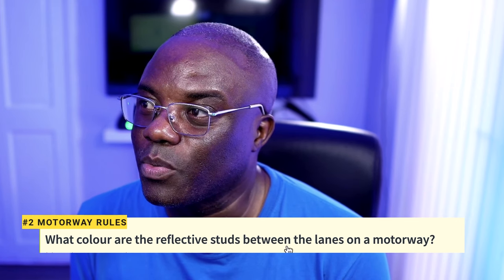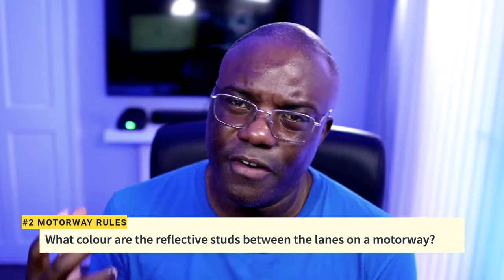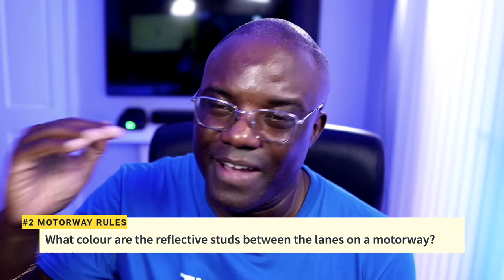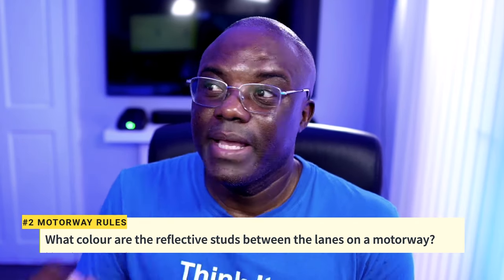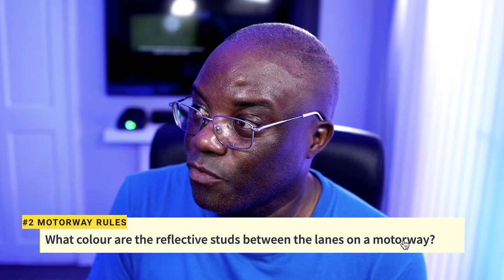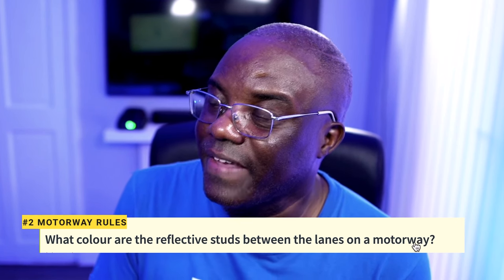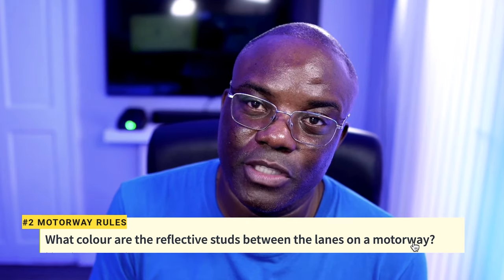Question 2: What colour are reflective studs between the lanes on the motorway? This question comes up a lot. You've got four colours: red, white, amber, and green. If you struggle to remember the studs, remember this — the word MOTORWAY contains the stud colours in the correct order. R for red studs is on the left (your left lane). W for white is your middle lane. A for amber is your right-hand lane. And if green comes up, green is your slip road — used to leave or join the motorway.